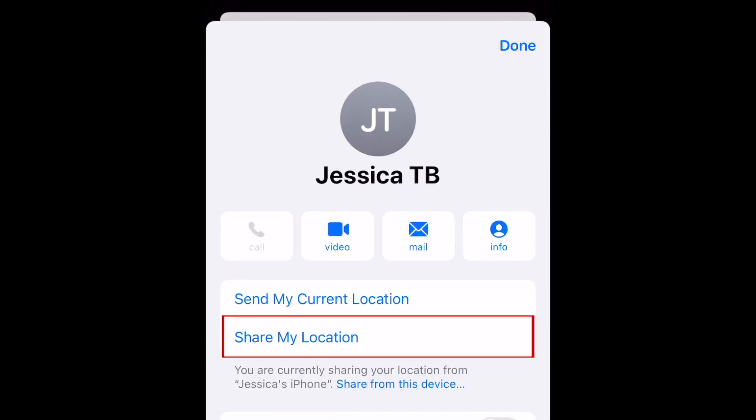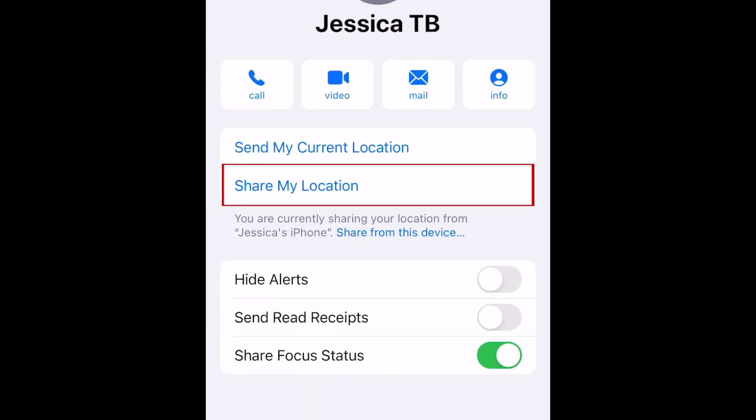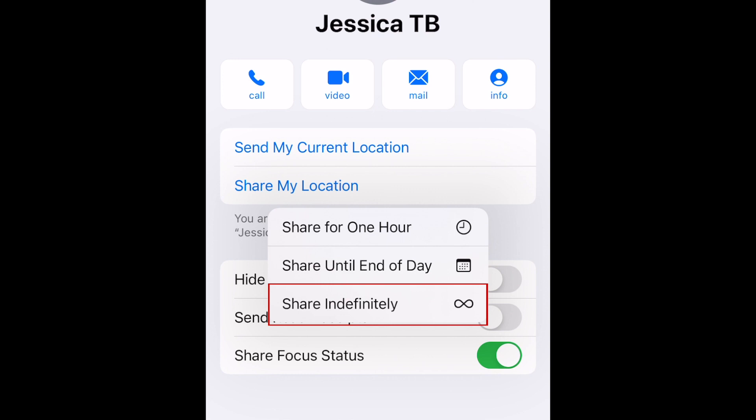If you select Share My Location, they'll be able to actively see where you are even if you're moving around. You can choose to share your location for one hour, until the end of the day, or indefinitely.